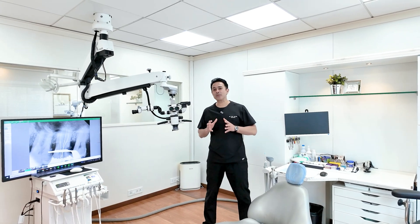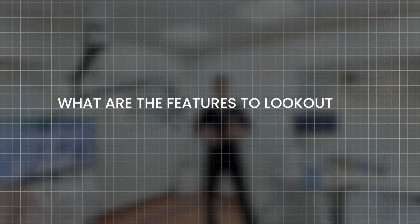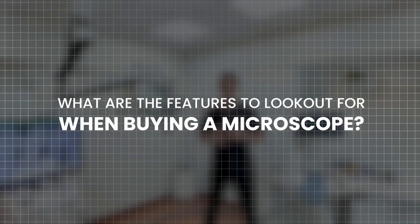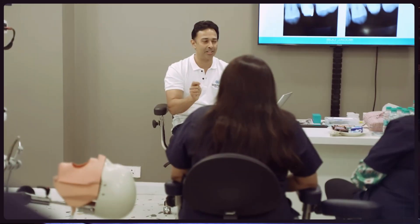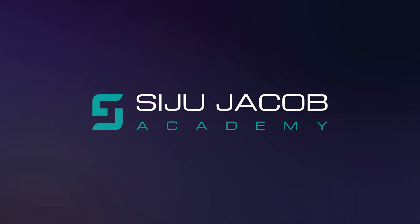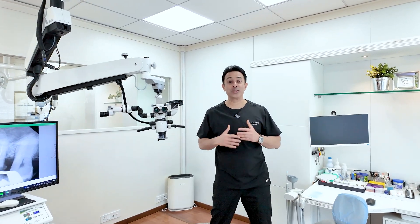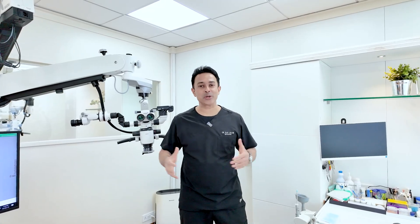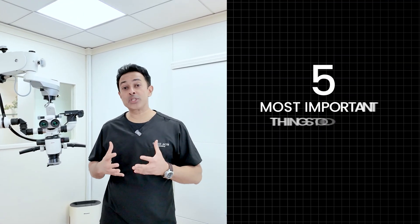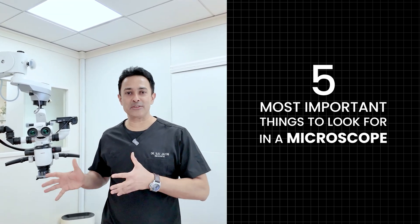Over the past few months, one of the most common questions I get asked on this channel is: what are the features that one needs to look for when buying a microscope? These days we have so many microscopes with so many features that it's almost impossible to make a detailed list because the models keep changing. But if I were to summarize the five most important things, it would be these five.